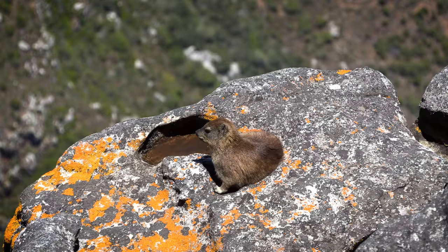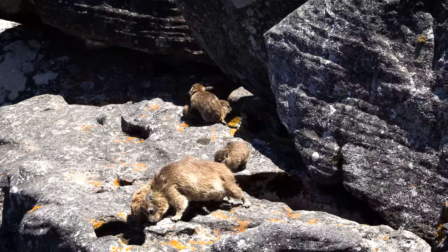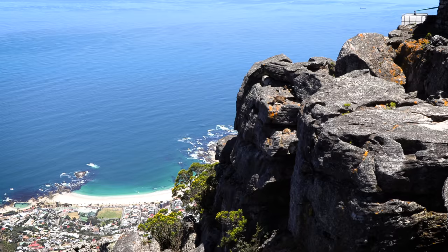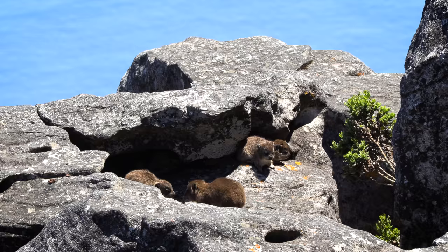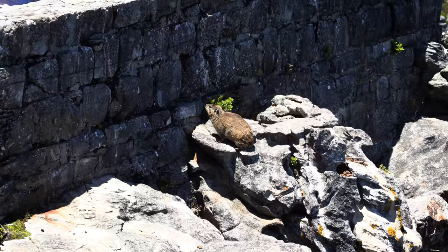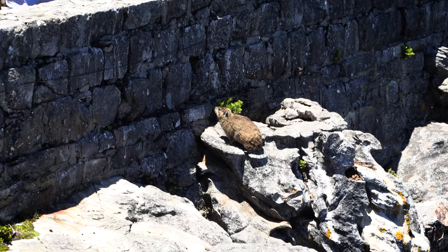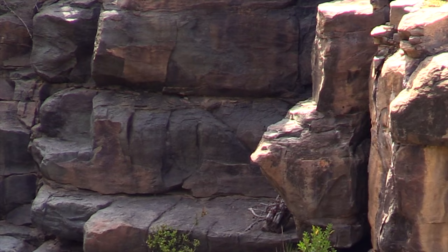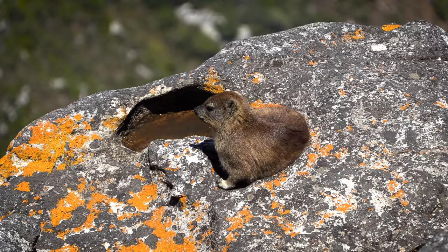They look like they could be rodents, but they aren't in the rodent family at all — it might surprise you what they are related to. The DASI is related to the elephant and has small tusks that develop from the incisor teeth. Like elephants, DASIs have flattened hoof-like nails on the tips of their toes rather than curved claws. Their feet have black rubbery pads moistened by sweat glands, which lift up in the center for a suction cup-like effect that helps them grip rocky surfaces.